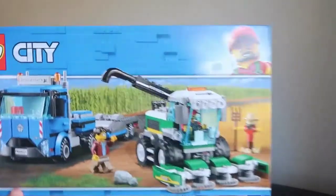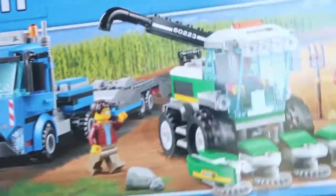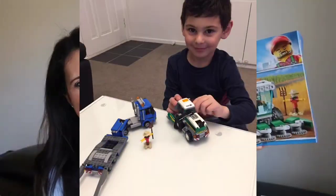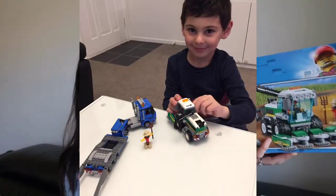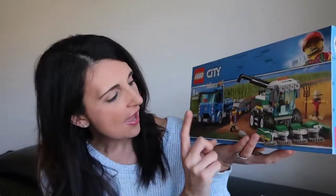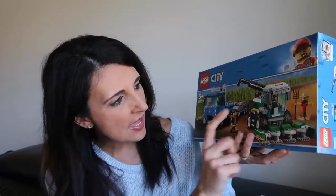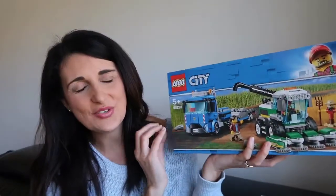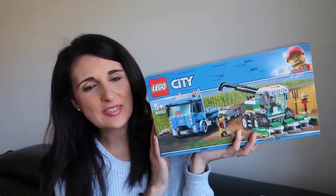The big set he got is from Lego City, ages 5 and up. It's a truck with a harvesting vehicle — I don't know the proper name, sorry! It comes with a little figure, a scarecrow, and a bunch of accessories. He really loves playing with this one and we've already put it together.